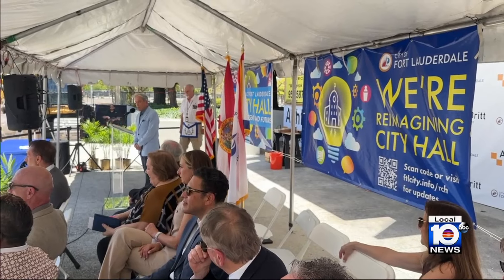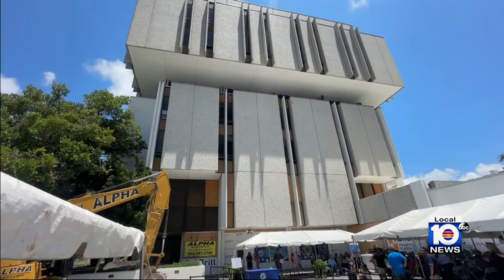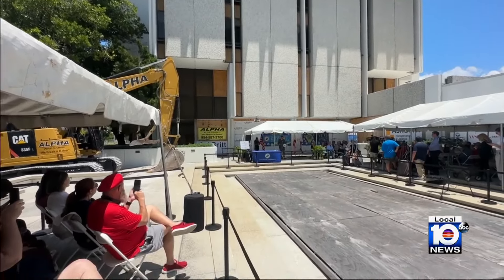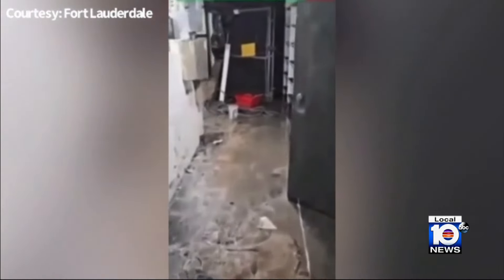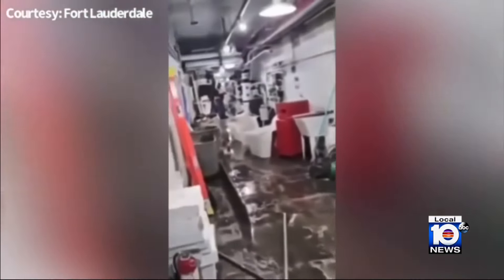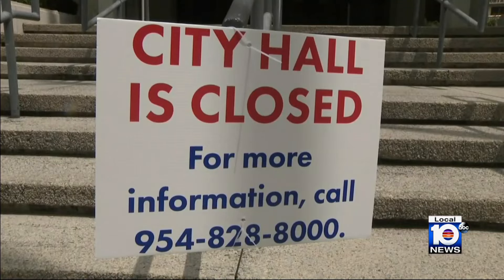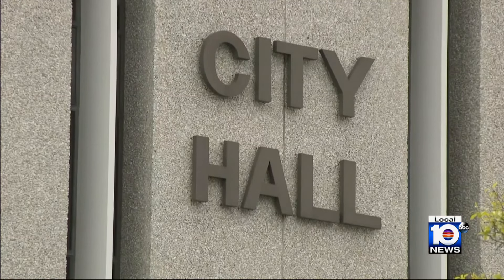All gathered to bid their goodbyes to the building at the corner of Andrews Avenue and Northeast First, once thought to be too tall, if you can believe that. Record-breaking rainfall flooded the building last year, wiping out crucial mechanical systems. It's been closed and unusable since, as the city now looks to replace it.